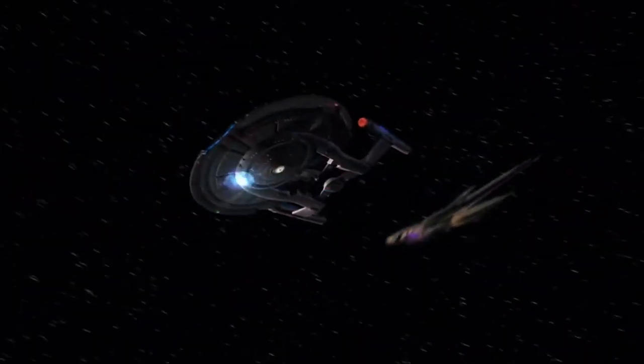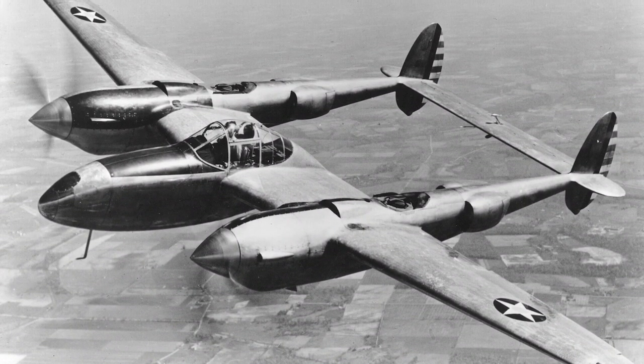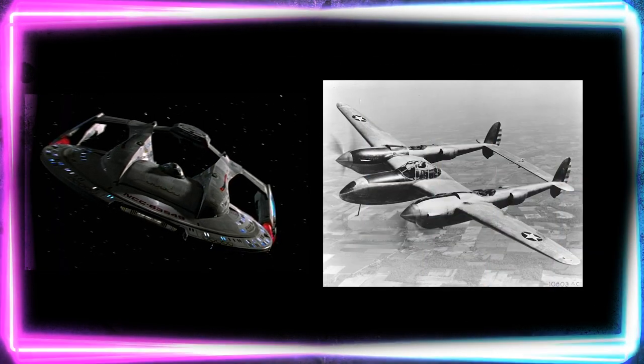Number three: the Enterprise NX-01. This was the ship from Star Trek: Enterprise, that early 2000s show that only lasted four seasons. What you might not have realized is that the Enterprise NX-01 is actually based on a real aircraft — the P-38 Lightning, a World War II bomber. The inspiration came from the two-nacelle design with the hole in the middle. The designers chose this to make it obvious the ship could not separate, as that would come later in the Star Trek timeline. Basically, they stuck an Akira-class saucer section on the front of a P-38 bomber.